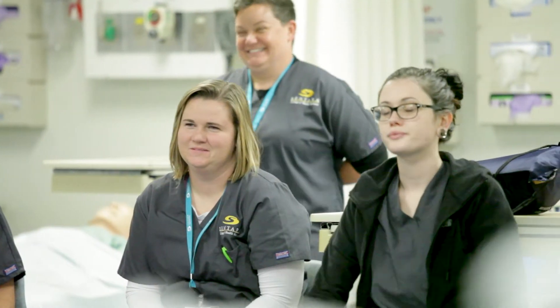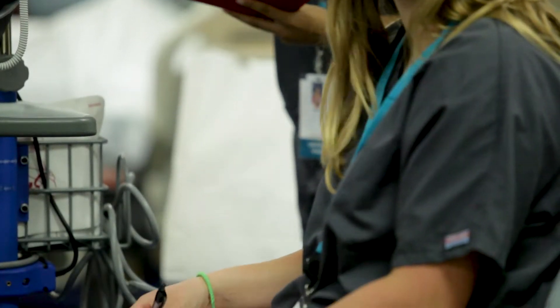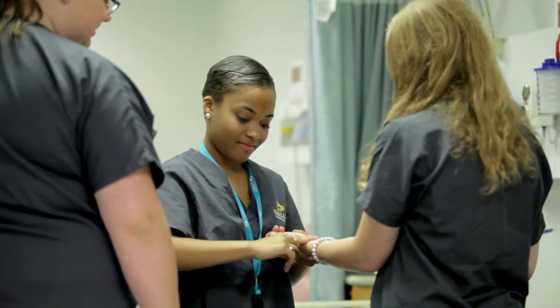The master's entry to nursing practice degree is designed for students who have already earned a bachelor's degree in a non-nursing field and now want to pursue a degree in nursing. Because this is an accelerated program, the students who will most likely be successful are students who are driven, passionate, and want to complete their degree in two years.